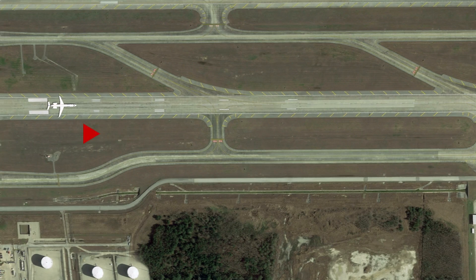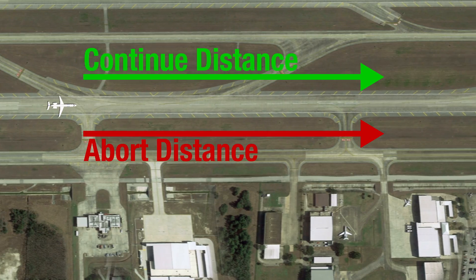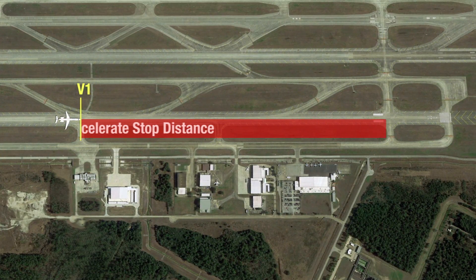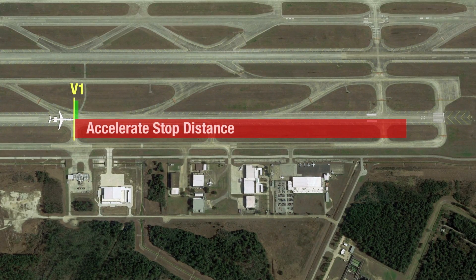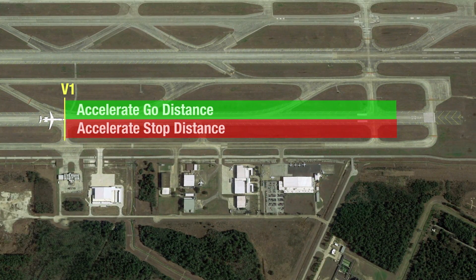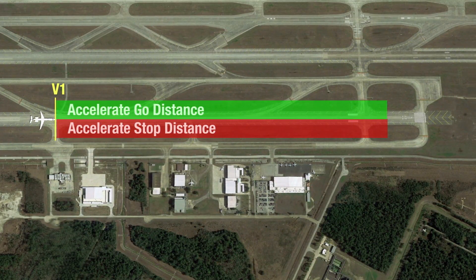V-1 considers two actions: the distance it takes to abort a takeoff after an engine failure, and the distance it takes to continue the takeoff. It's the maximum speed in the takeoff where the pilot can take the first action to abort and stop the aircraft within the accelerate stop distance. It's also the minimum speed in the takeoff where the pilot can continue the takeoff and meet the required height above the surface following an engine failure within the accelerate go distance. It's called the takeoff decision speed because it makes your decision — below V-1 you abort, and above V-1 you go.